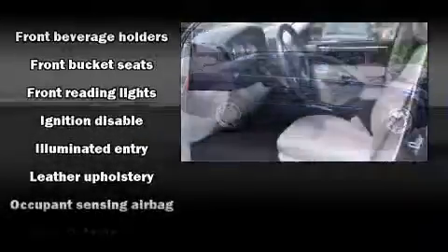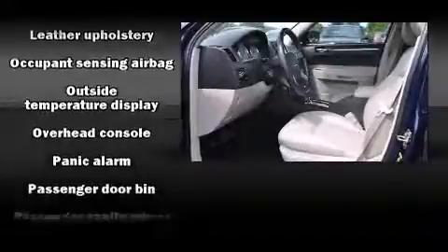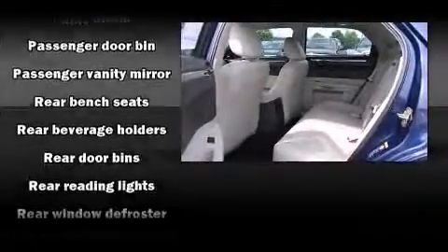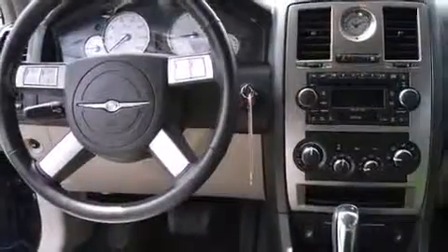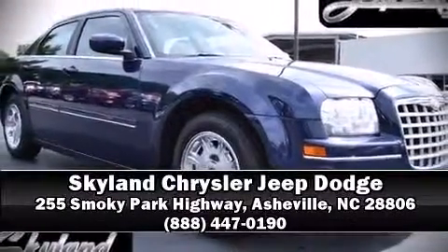Chrysler also prioritized safety and security by including dual front impact airbags with occupant sensing, traction control, brake assist, a panic alarm, and four-wheel disc brakes with ABS and electronic stability control. With these systems supplementing mechanical controls, you'll maintain precise command of the roadway. Please don't hesitate to give us a call.